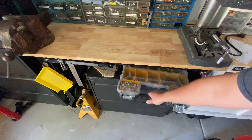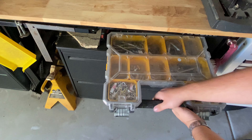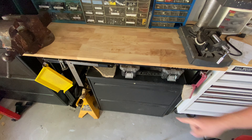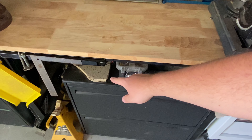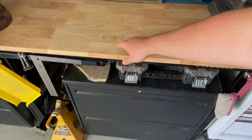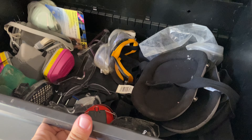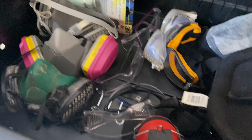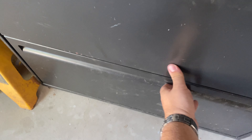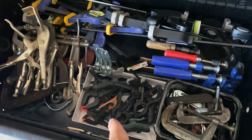Underneath the workbench, I have this DeWalt carrier with random bits and fasteners. I found this random piece of granite while I was walking outside and I kept it — if I'm ever doing something where I need to apply heat, I can put it on that so I don't set anything on fire. Under here: PPE, knee pads, stuff of that nature. And then underneath here is all my clamps — I just use old boxes to try and keep them organized.